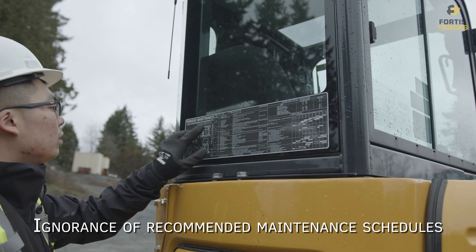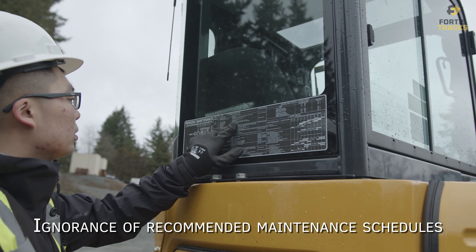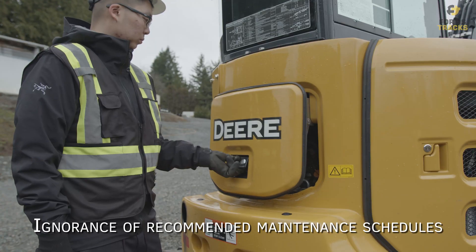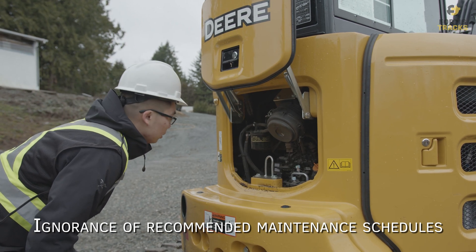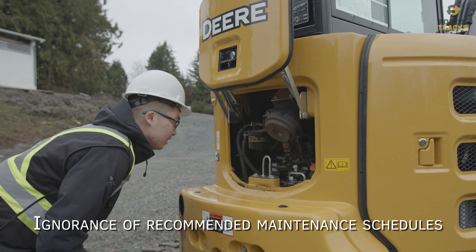Ignorance of recommended maintenance schedules. Always remember to consult your manufacturer's specs to find out recommended maintenance schedules for your heavy equipment. Whether you choose to maintain the vehicle yourself or you prefer to hire a heavy equipment mechanic, by following the manufacturer's maintenance schedules you will avoid issues caused by dirty fluids, oils, and any other part in need of cleaning and replacement.